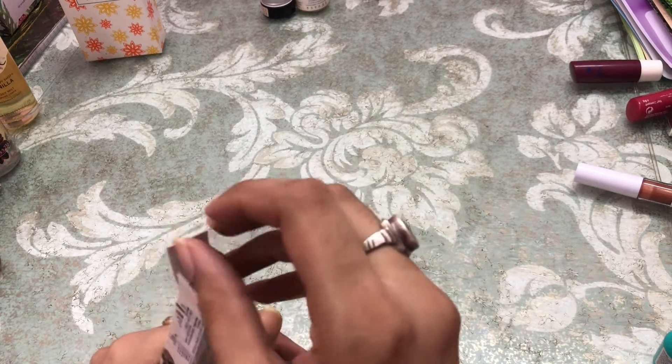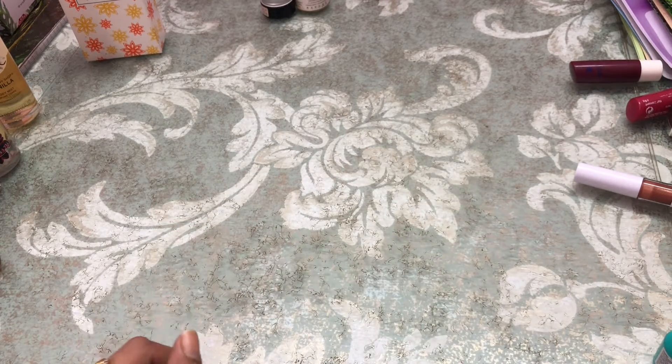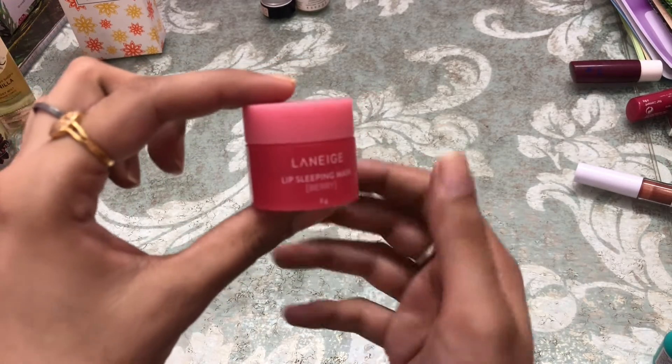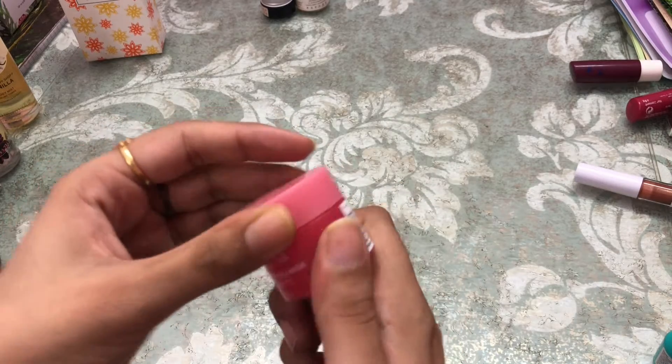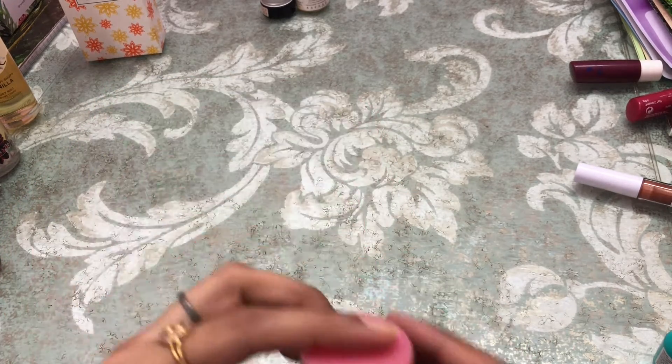Next I have a lip balm — this is by Laneige, it's a lip sleeping mask. This is how it looks like; it is 8 grams of product.